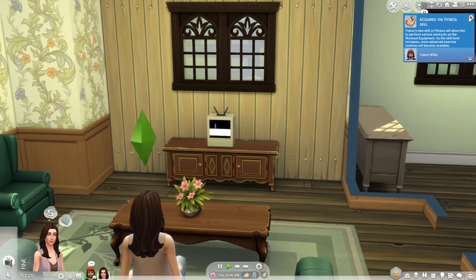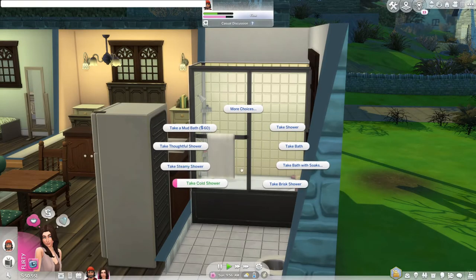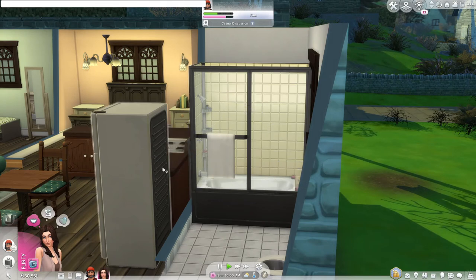Once you get them to do a little bit of television watching, you can get them to walk over to their bathroom and take a steamy shower. These showers are super quick and it's nice because your sims come out clean afterwards, so you get a clean sim who's feeling flirty.